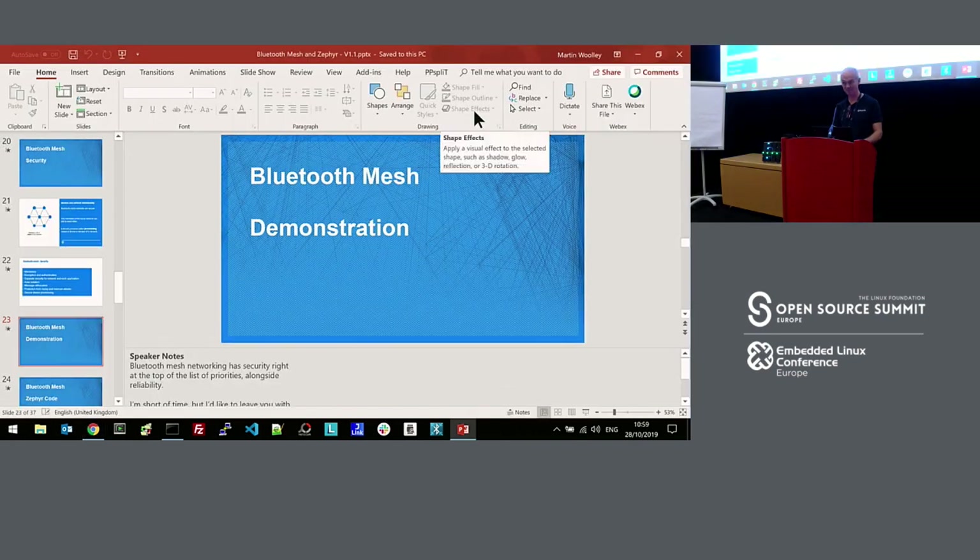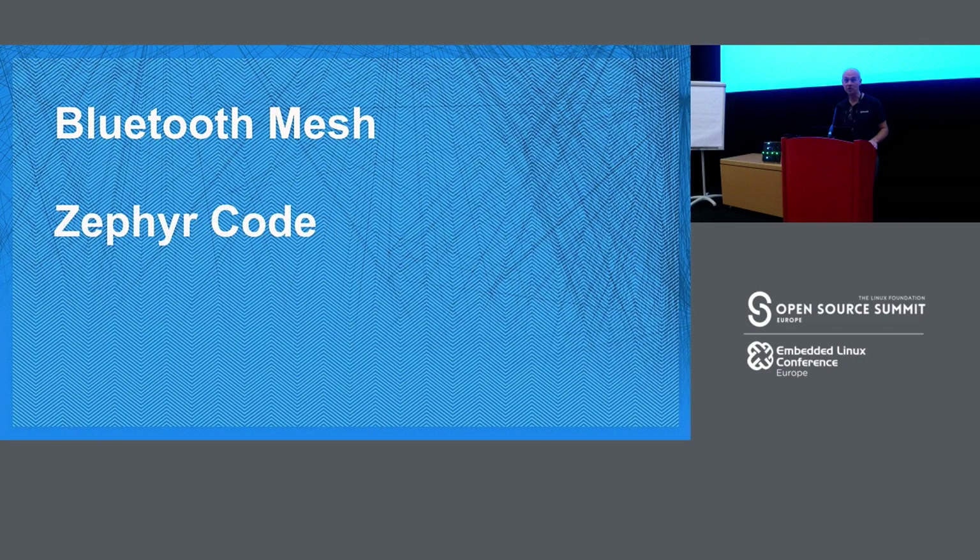Moving swiftly on — the demo works. Let's look at code. This is straying out of my world — we're a standards organization, we don't define APIs or software. But I've worked a lot with Zephyr and we have educational resources based on it. One of the things we like about Zephyr is that it's hardware-agnostic — you can build for lots of different boards, around 200 or more from different hardware manufacturers. We are like Switzerland: we have no favorites.